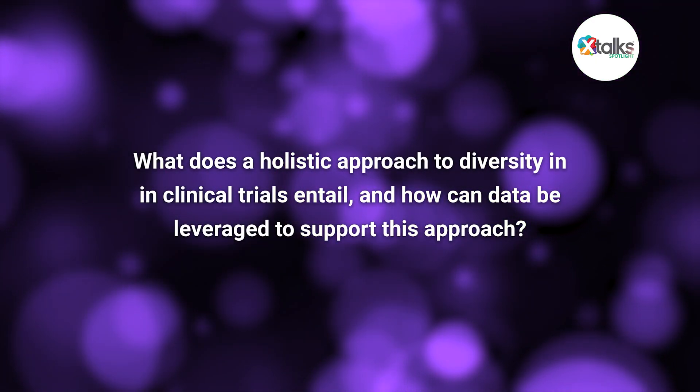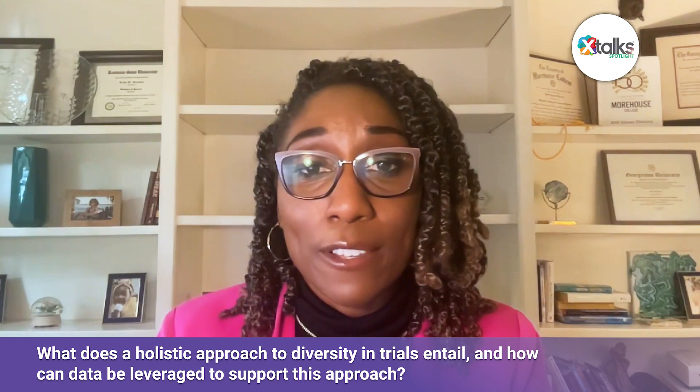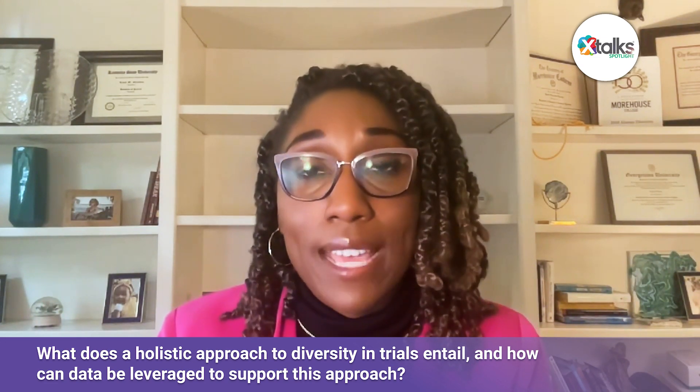What does a holistic approach to diversity in clinical trials entail, and how can data be leveraged to support this approach? When I think about a holistic approach, I think about the multiple dimensions of diversity — race, ethnicity, gender, geography, age, and socioeconomic status — throughout the entire life cycle of a clinical trial. As researchers, it's an imperative that we embed diversity into trial design, looking through participant recruitment, how we select sites, who's asked to participate, and thinking through the holistic design of what barriers exist for those impacted by the condition.